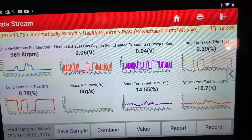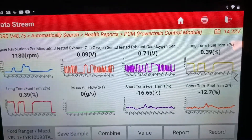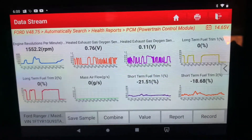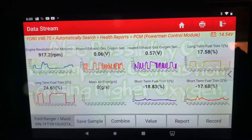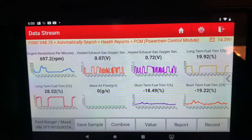Let's give it some gas and see what the short fuel trims do — they still stay negative even when you give it gas. I think that's about all I need to see. I'm gonna let this customer know that they need a mass airflow sensor, and we're gonna try to get one from Motorcraft.